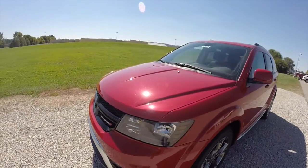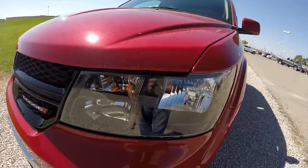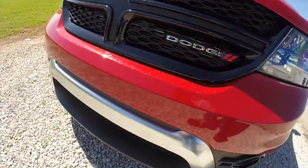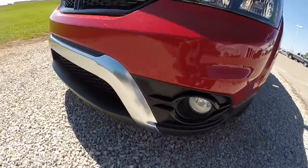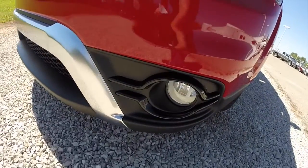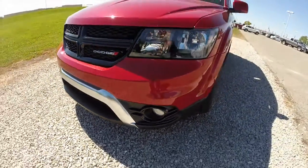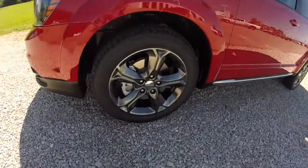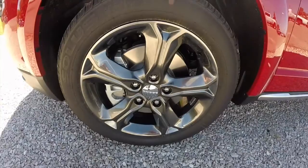Part of the Crossroad package is the gloss black headlamp bezels, the gloss black grille, the unique front fascia with the gloss black surround on the fog lamps, and also these hyper black 19-inch aluminum wheels.